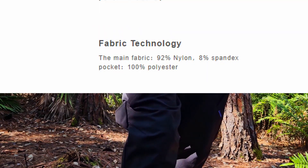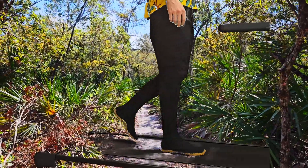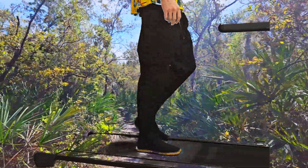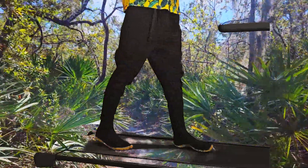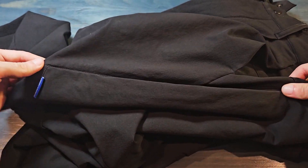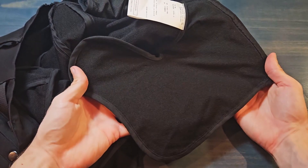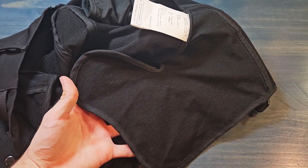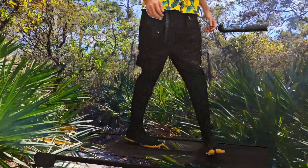92% nylon, 8% spandex. Nylon being the world's first totally synthetic textile fiber, invented in 1939 and known for its resistance to heat, sunlight, and abrasion. This nylon fabric, which has a robust texture on the outside and is soft on the inside, paired with 3M Scotchgard technology, makes for a durable, comfortable, and water-resistant pantaloon.